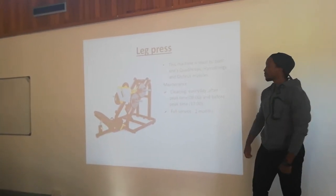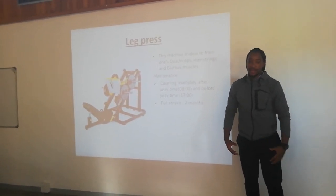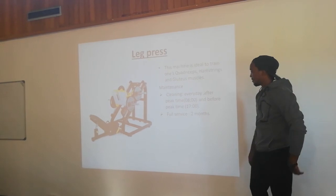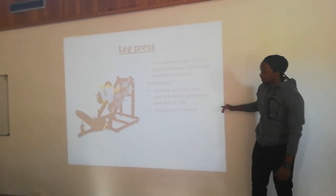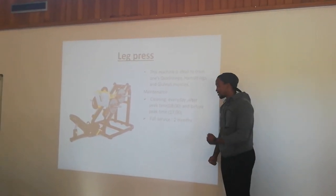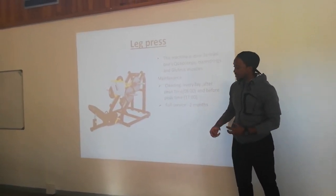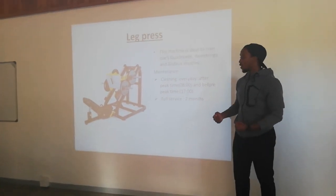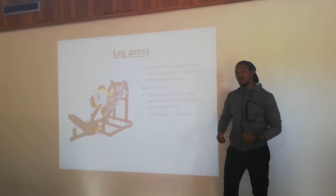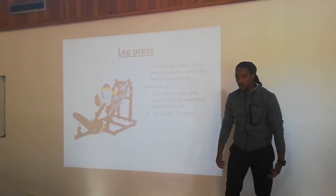This machine is a leg press. The purpose of this machine is to train your hamstrings, quadriceps, and glute muscles. Cleaning is every day at the same times. Full service every 2 months, with the main focus being the safety clips, because if they are not properly maintained they might fail and injure the client's knee or leg.